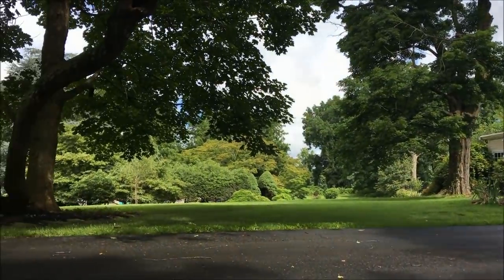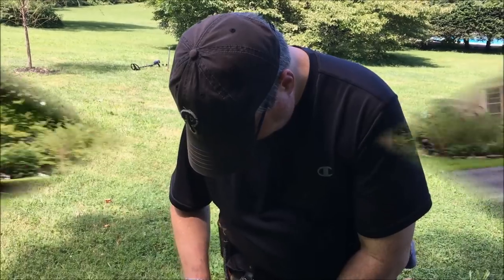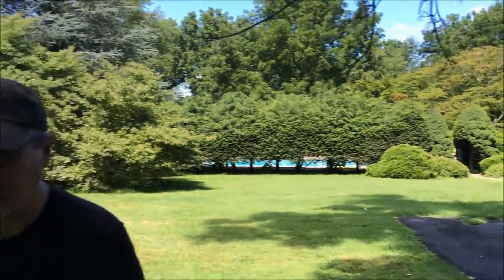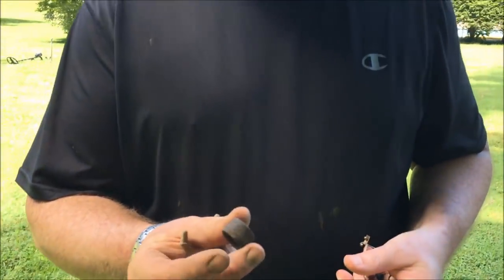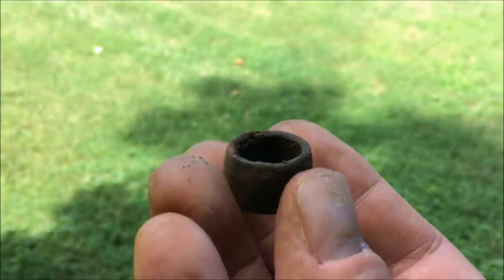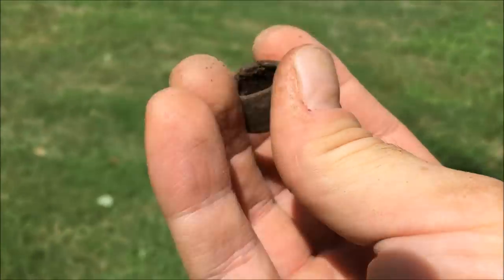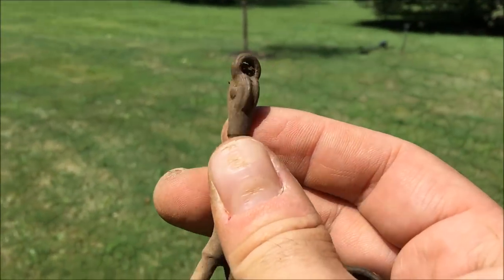We've been here maybe an hour. It's the first time I've seen Kyle - this place is huge, probably 10 acres. Here are Kyle's notable finds. He thought this was a ring but it's threaded inside. Let me walk into the sun so I can see better. It has a little pulley up here - looks like it went this way.